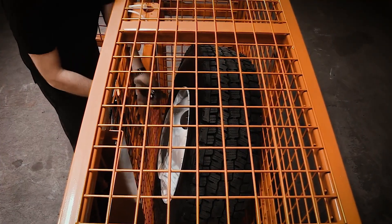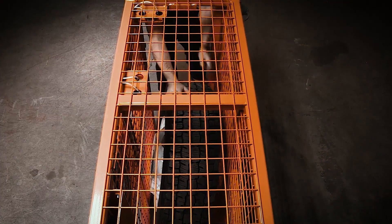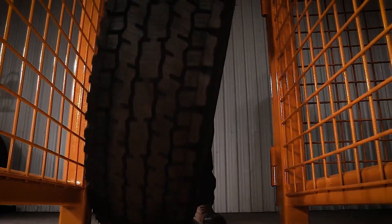Thanks to special rollers at the bottom of the cell, the tire is easy to spin to access the valve. Imagine no more back pain or injuries due to heavy tire lifting, the manufacturer says. But you'll have to pay a pretty hefty price starting at $3,700.